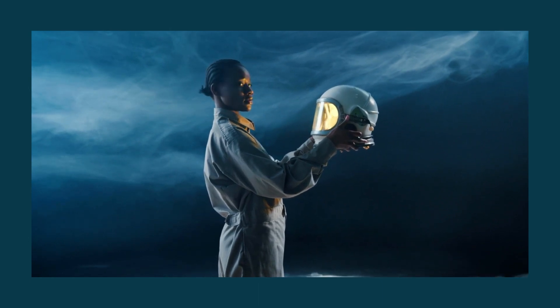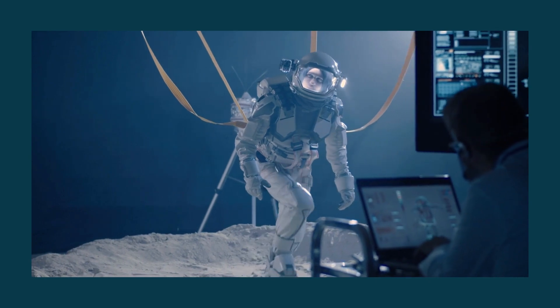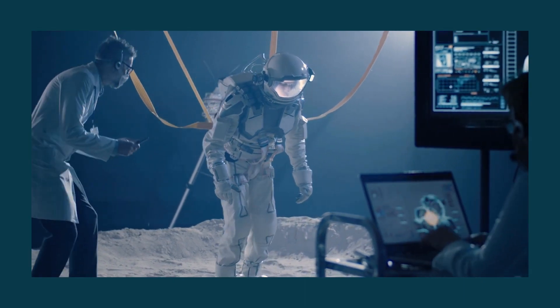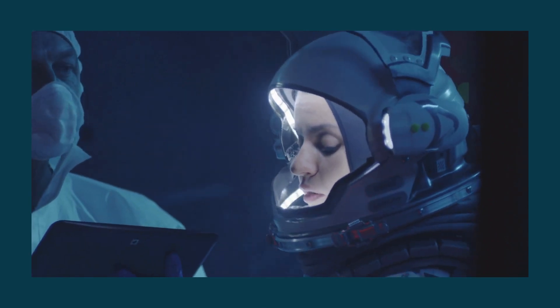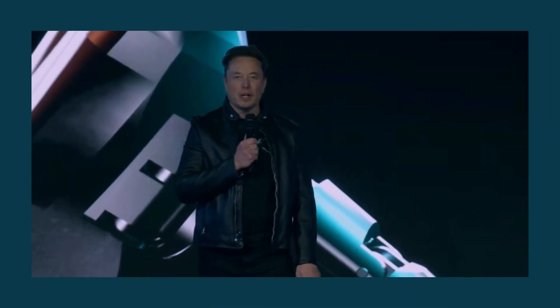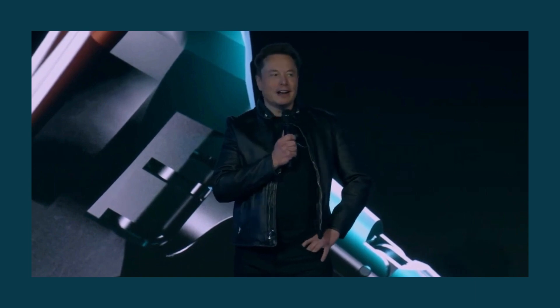But this doesn't mean we should settle for it. It is not a reassurance that current models will be of any level near the successful spacesuits of the past, whether it's for re-entering back into the Earth or extravehicular activities. And even provided the safety of the suits, astronauts haven't felt any satisfaction with the gear they were required to put on. Elon Musk created a new technologically improved spacesuit to satisfy their needs.